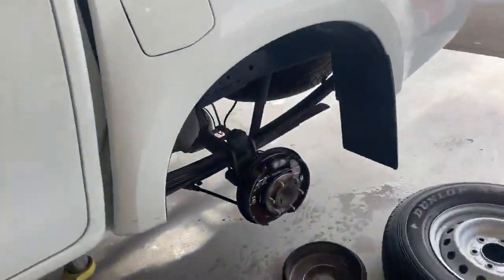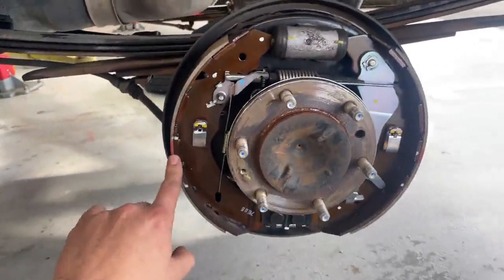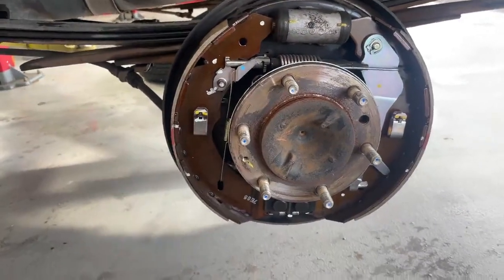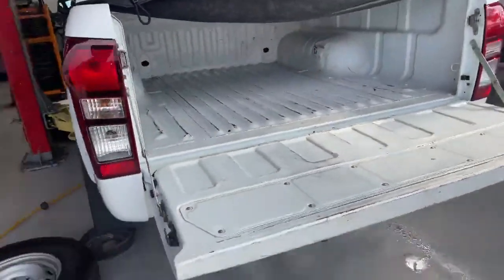Coming across to the rear suspension and brake pads, everything looks okay. Measurements for the brake shoes are okay. The tyres are also okay. And that is all for this vehicle inspection today. Have a good day.